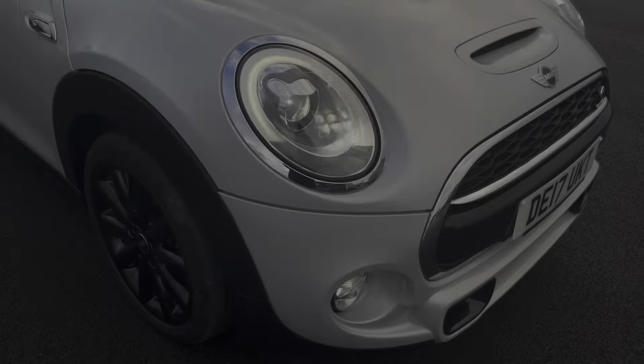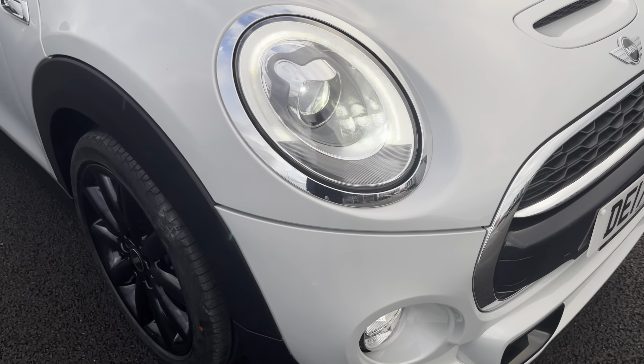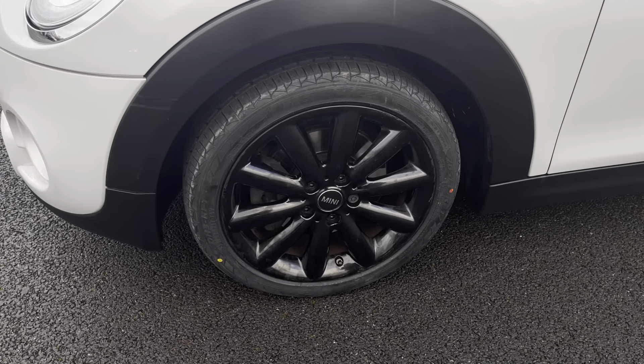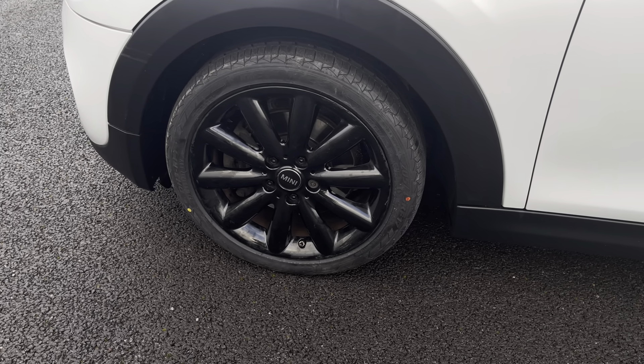The vehicle's automatic LED headlights ensure you're seen at all hours of the day, and this car sits on these gorgeous 17-inch alloy wheels in a Cosmos design in black, which really complement the vehicle well.